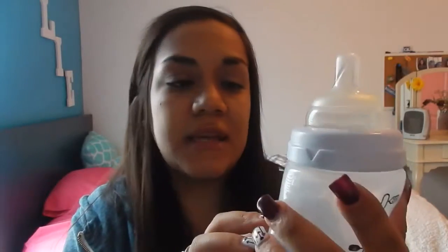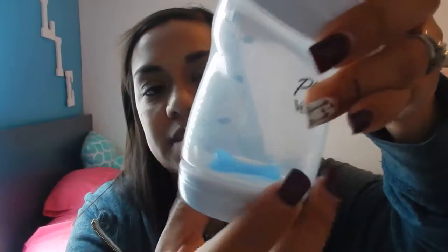My second bottle is the Playtex Vent Air. I'll take it apart as well. I boil all my bottles when I clean them — I put them in the sink with boiling water, let them sit, and every couple of weeks I'll boil everything again. Otherwise I just hand wash them with hot soapy water. This is the bottom of the bottle — it comes with a vent insert that you just click in to seal it.